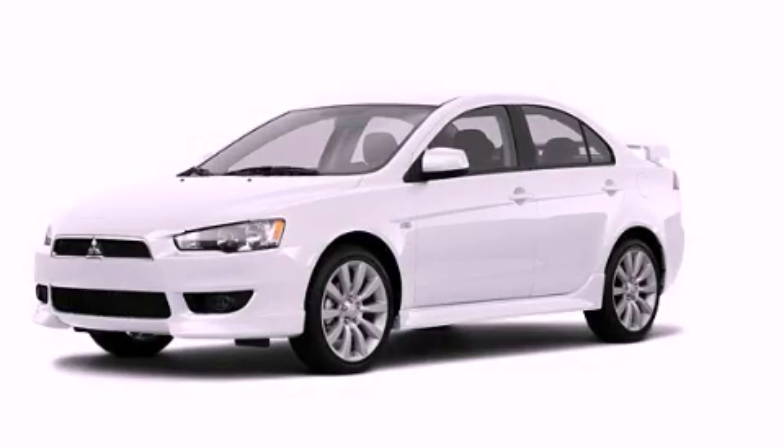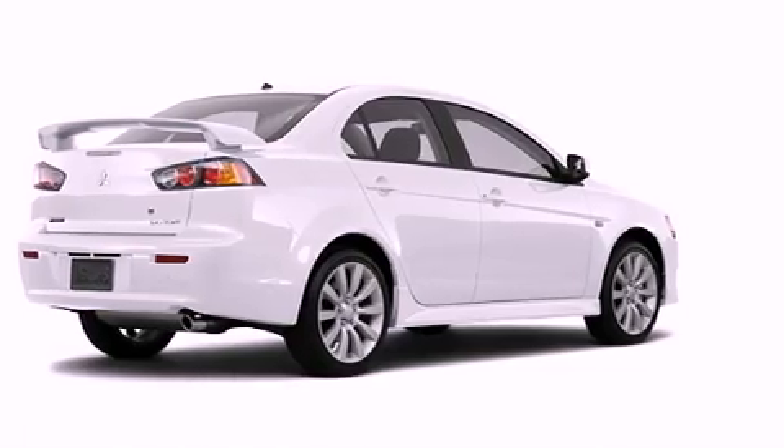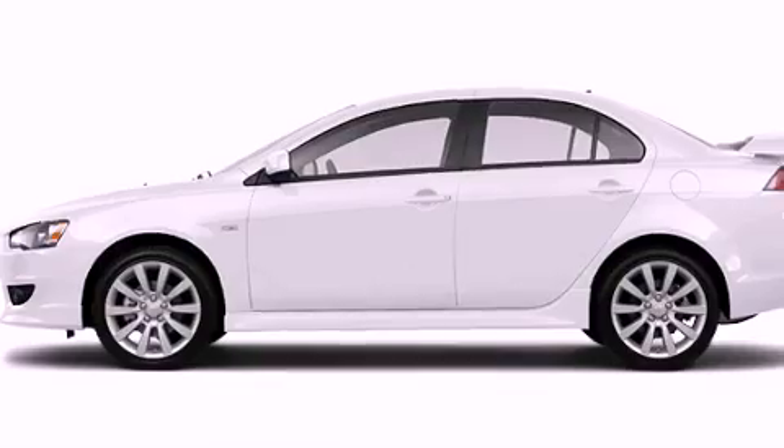This is a brand new 2011 Mitsubishi Lancer. Its top features include a multi-link rear suspension, a speed-sensitive volume control system, alloy wheels, and satellite radio.